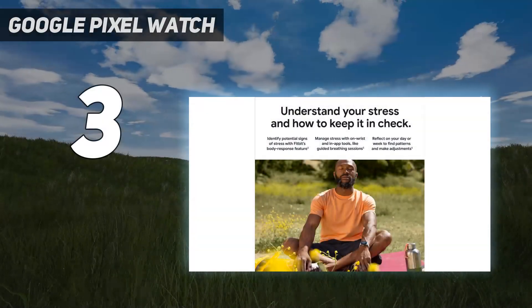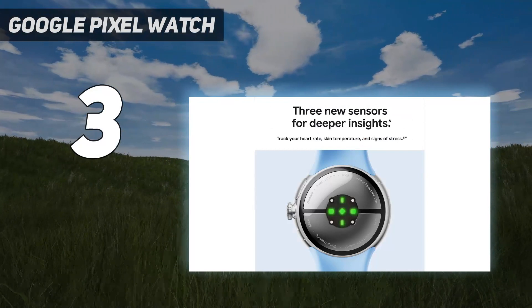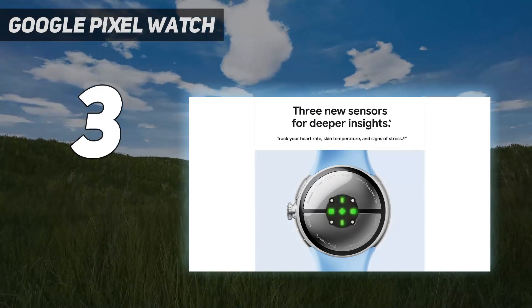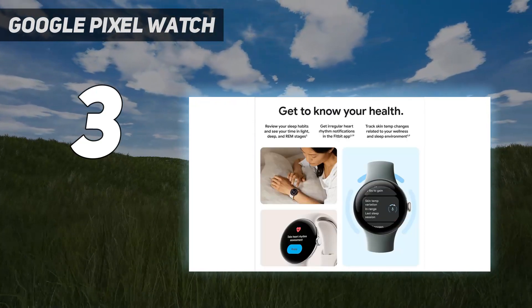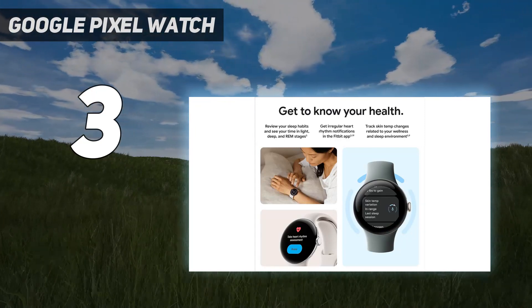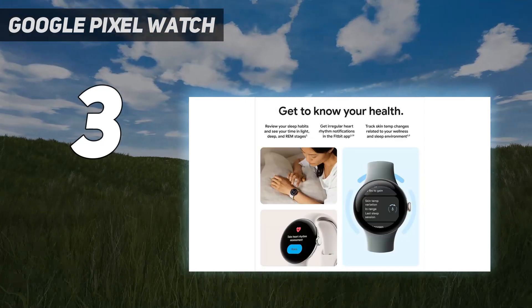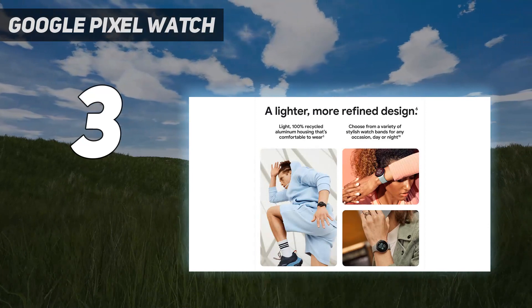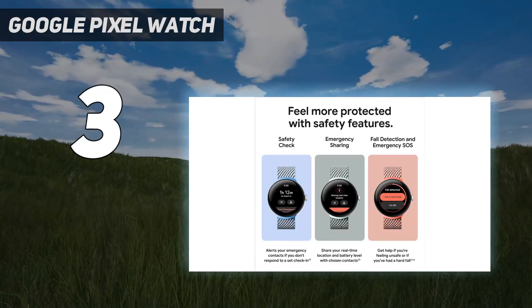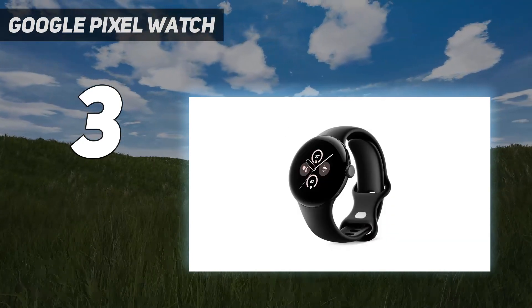At number 3: the Google Pixel Watch. Google addressed several of the original Pixel Watch's shortcomings with the Pixel Watch 2, and it's easily the best smartwatch for Pixel users. The Pixel Watch 2 not only excels as a smartwatch, but Google's improvements make it a suitable option for fitness tracking and health monitoring, unlike the original. The Google Wear OS operating system delivers a seamless experience across apps, notifications, and smart features like Google Assistant, Google Maps, and Google Wallet — allowing it to be an effective extension of your smartphone. Plus, it's compatible with a variety of bands to fit anyone's style.